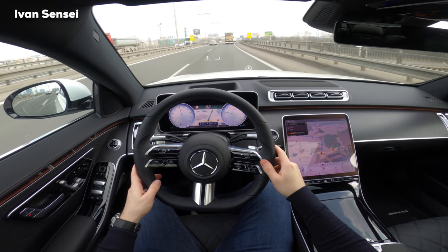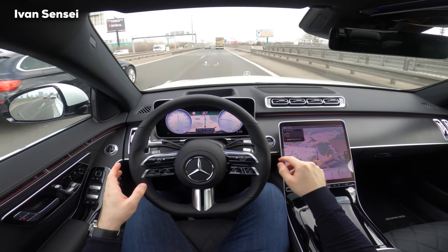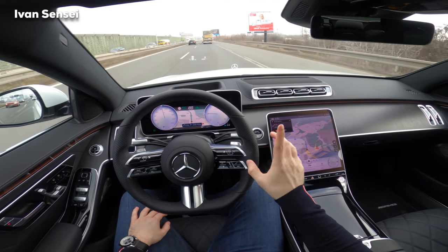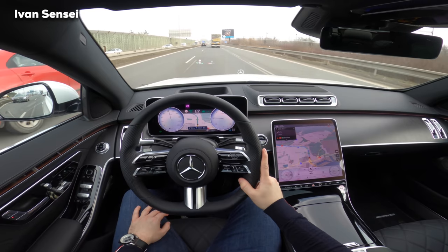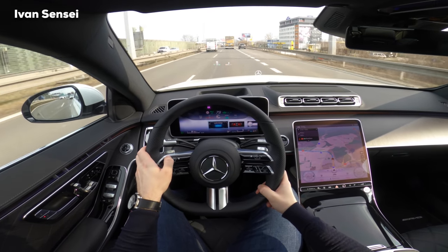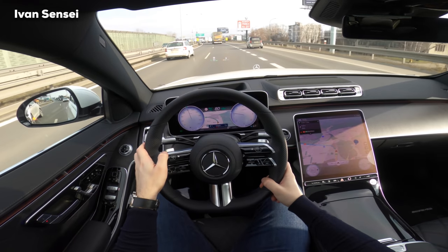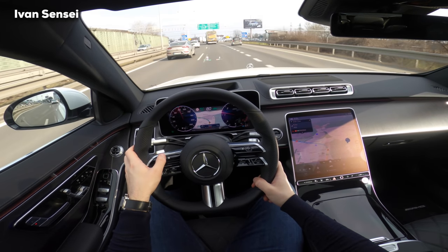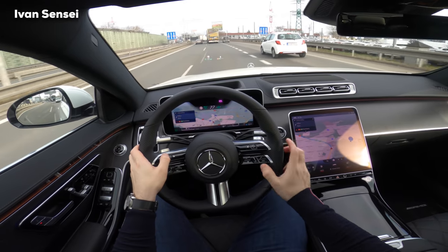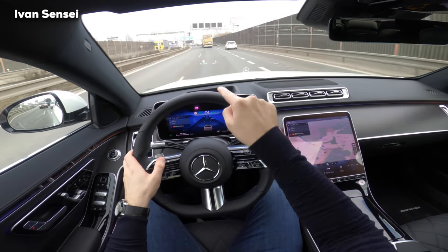Now it tells me I should hold the steering wheel. You can drive around 20 seconds without holding. Obviously you should hold because this is not level 3 autonomy, but this car should get level 3 autonomy in Germany, as the first country in the world. You can also change the design of the instrument cluster — normal, sport, exclusive, classic, and navigation modes. You can see a huge screen showing cars around me.